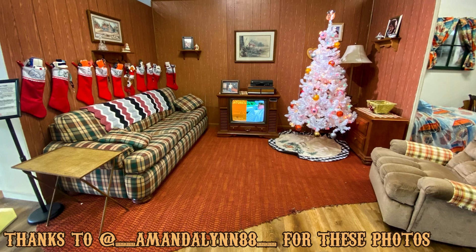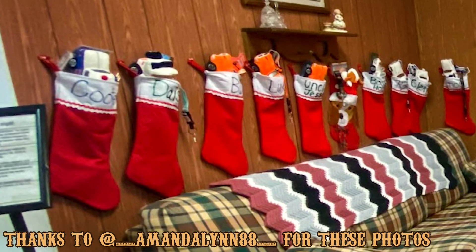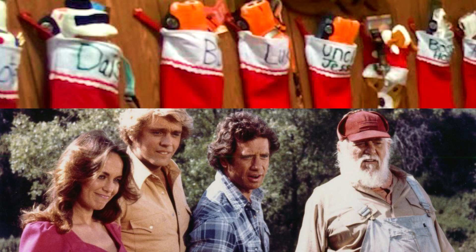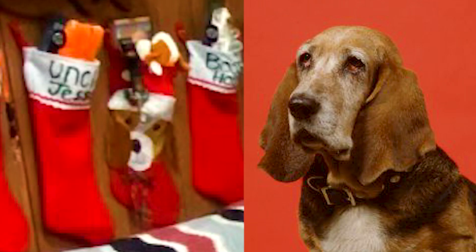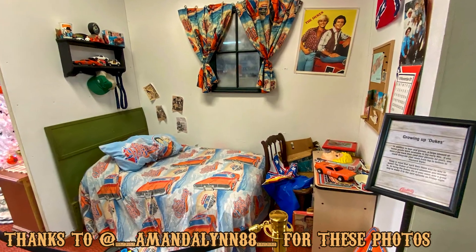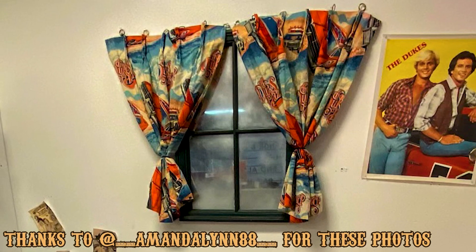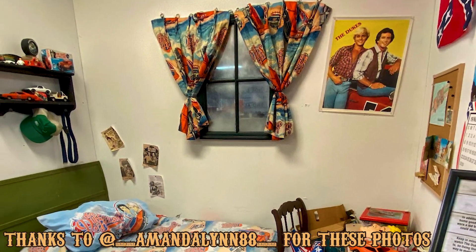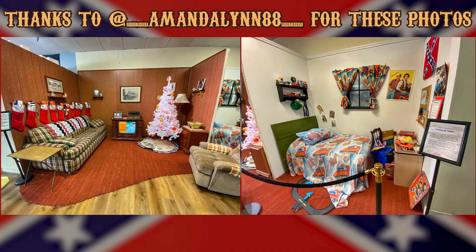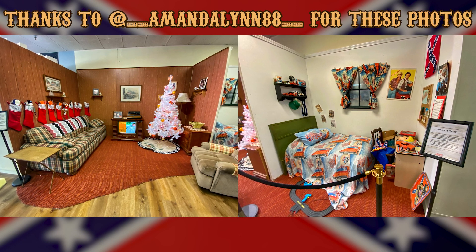Since then these sets have actually all been completed. Here is the 80s style family room completed and actually decorated for Christmas. If you look closely at the stockings they actually say the names of all the Dukes characters — you got Cooter on the end and then Daisy, Bo, Luke, Uncle Jesse. I believe that's Flash in the middle with the dog on it. It's really cool and nostalgic. And then here is the bedroom set — very similar to what we saw in the Nashville and Luray stores with the Dukes bedding and curtains, and of course Dukes of Hazzard memorabilia scattered throughout. This is the bedroom most Dukes fans wish they had growing up. Big shout out to AmandaLynn88 on Instagram — she took these two photos, thank you for allowing me to use them.